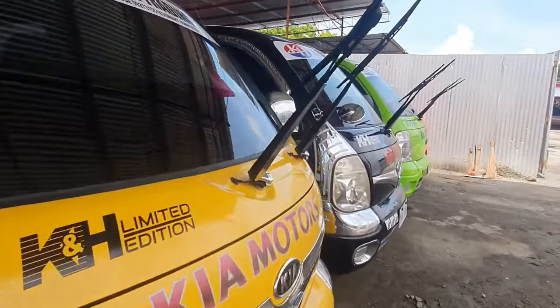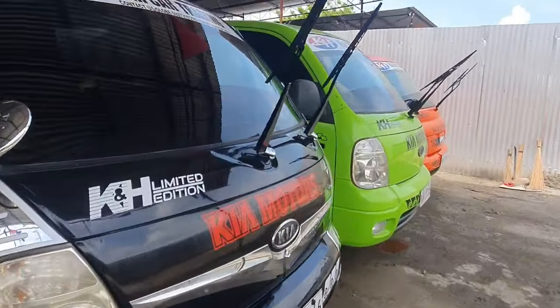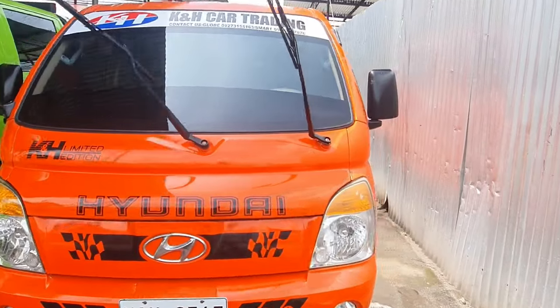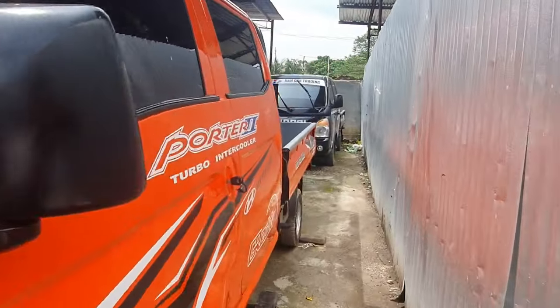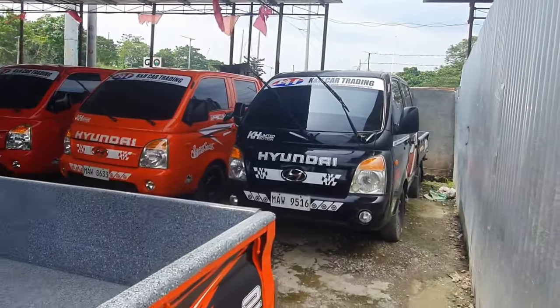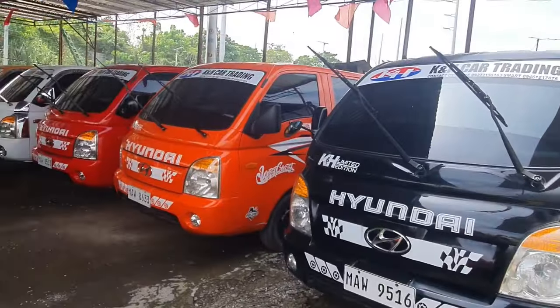Let me give you a tour of all the units first before we inspect each one. This is the Porter 2 — Hyundai Porter 2.